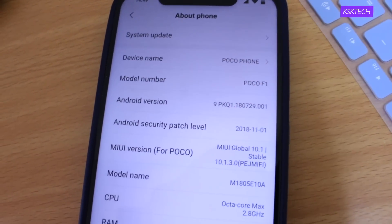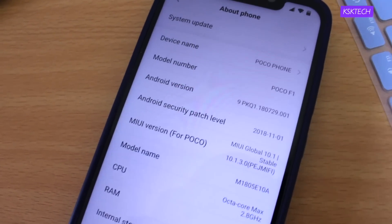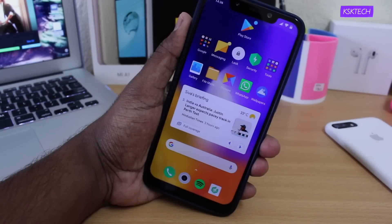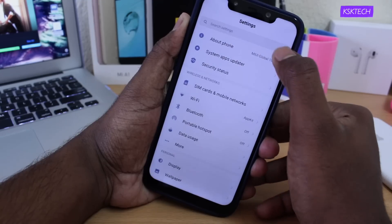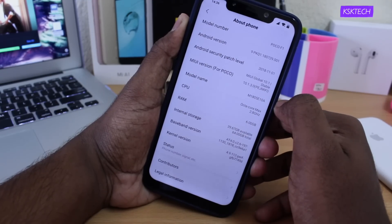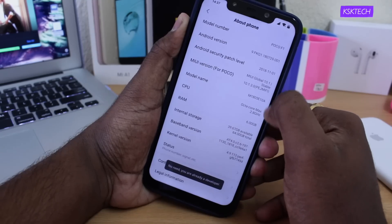So what's new with this update? This is a quick look at the Poco F1 running Android Pie based on MIUI 10. Let's get started. The build size of this update is around 1.7 gigs, which was first seen on Reddit. Let's jump into the settings and show you the build number and ID. It is MIUI Global 10.1 with the build ID 10.1.3.0.